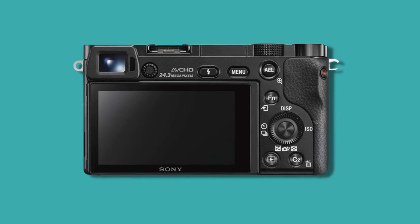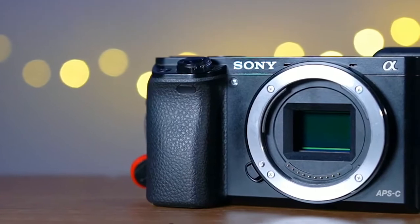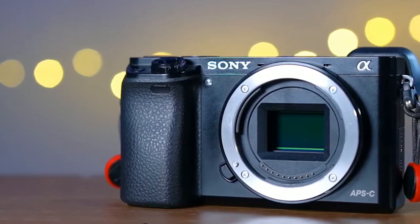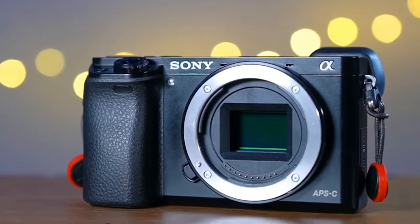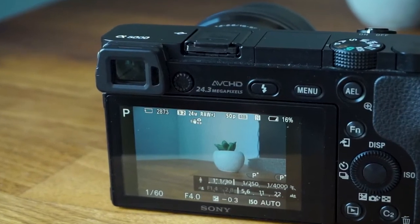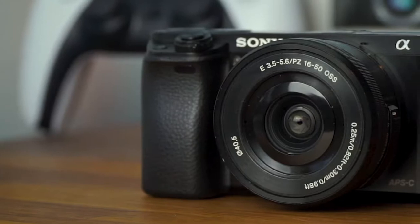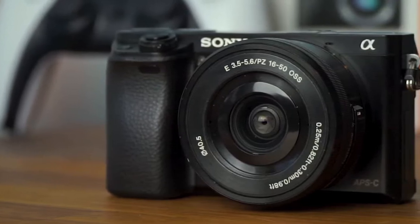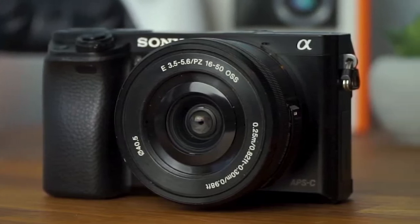Its APS-C sensor represents a significant upgrade over a smartphone and will provide noticeably improved image quality. The 24.3 megapixels of resolution is more than enough for most purposes, enough to crop in a little or to make decent prints of your images. The maximum burst speed of 11 fps is also more than good enough for fast action shooting. The autofocus system was impressive for 2014 and still does a good job today. Subsequent cameras have come out in the series like the A6300 and the A6500, meaning beginners who start on the A6000 have a well-laid out upgrade path. Plus, there are loads of great lenses for E-mount.